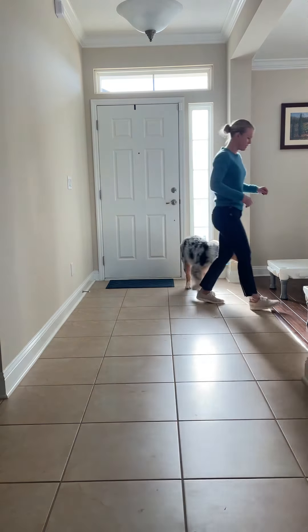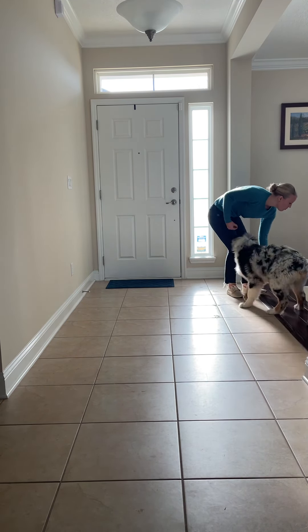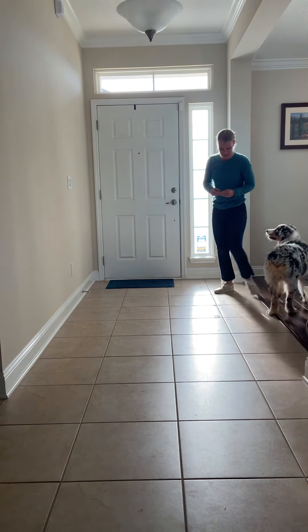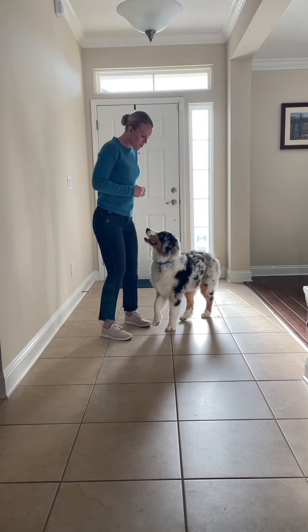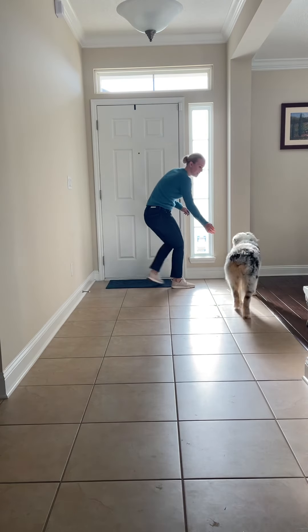Let me show you what it looks like one more time. I say 'search,' toss a cookie a little ways away, say 'bingo,' and run away while watching my dog.